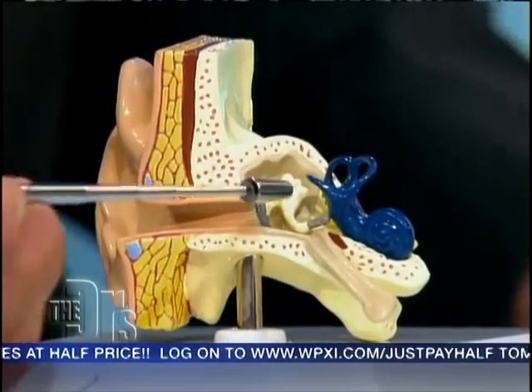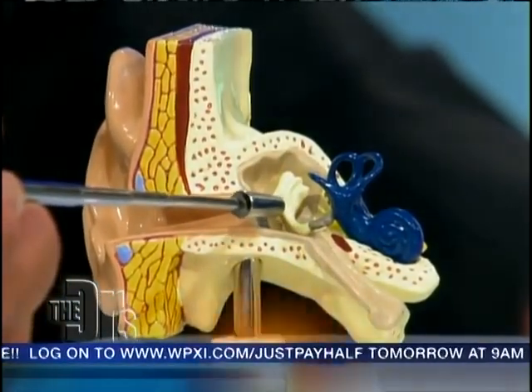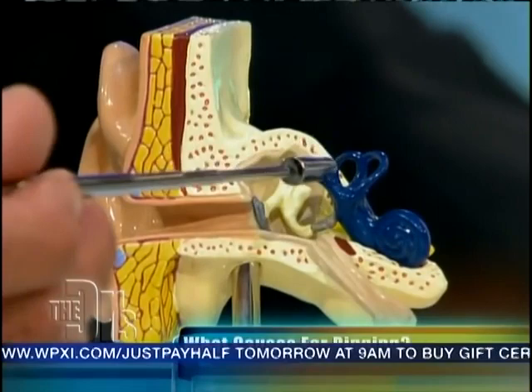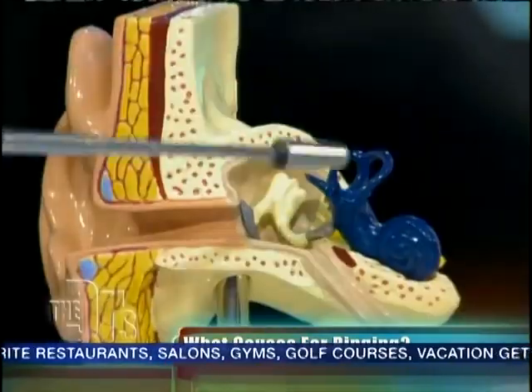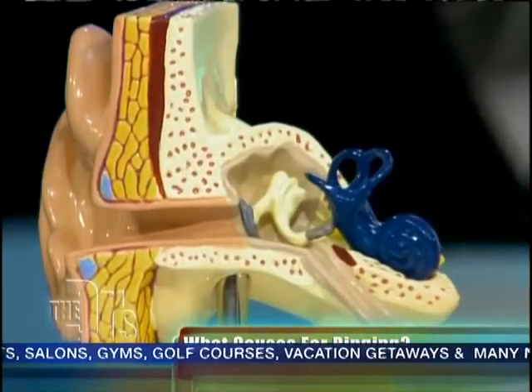Actually, it's not a disease, it's a symptom. Typically it's associated with hearing loss. In the ear, you have the eardrum, the outer ear, the little bones on the inside — the ossicles — and this thing that looks like a snail, the cochlea, which is the inner ear that processes sound. Typically some type of injury, hearing loss, or a medication affects that part, you lose some hearing, and the body, in response to that, forms a sound.